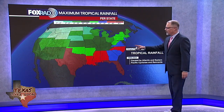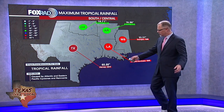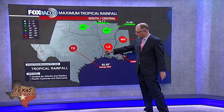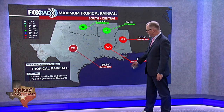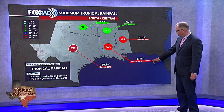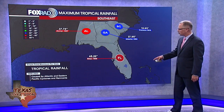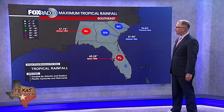Switching gears to rainfall — this shows the highest rainfall totals from a tropical system for each state. All of us here in Texas will remember Hurricane Harvey, which was actually a tropical storm when it dropped all that rain on southeast Texas — over 60 inches. Louisiana's record came from an August hurricane in 1940 with 37 inches of rain. Over on the East Coast, Georgia's record came from Alberto in 1994 with over 27 inches of rain.